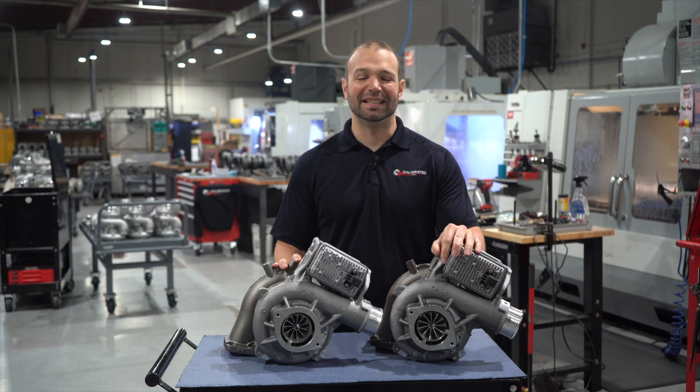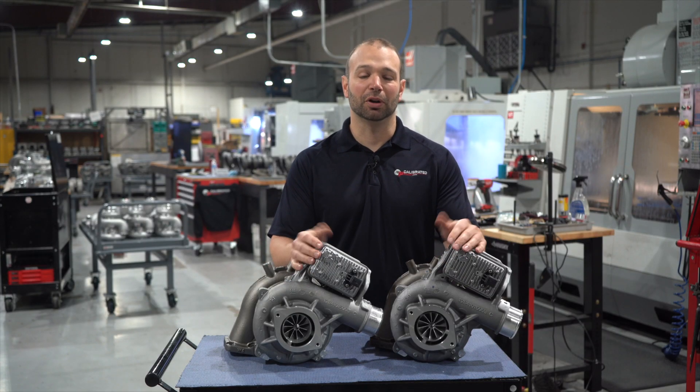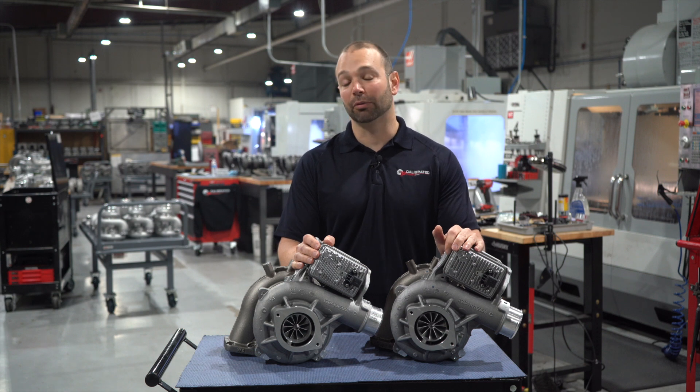In front of me here I have the 67 and the 64. Both these turbochargers have upgraded turbines, both have upgraded nozzle rings, and both move more air than stock.